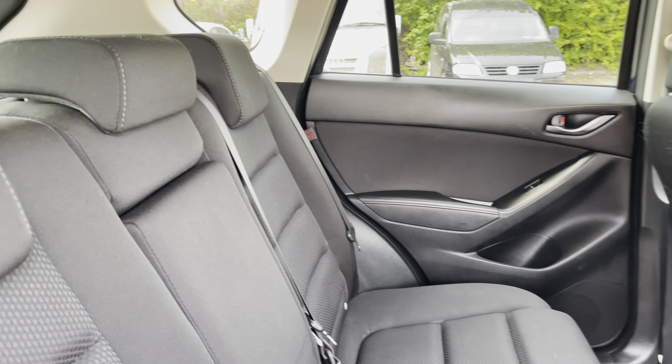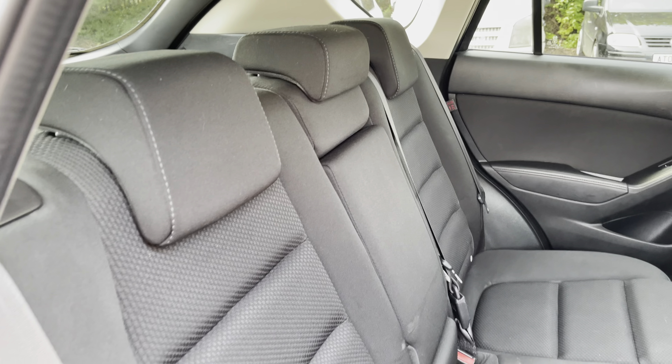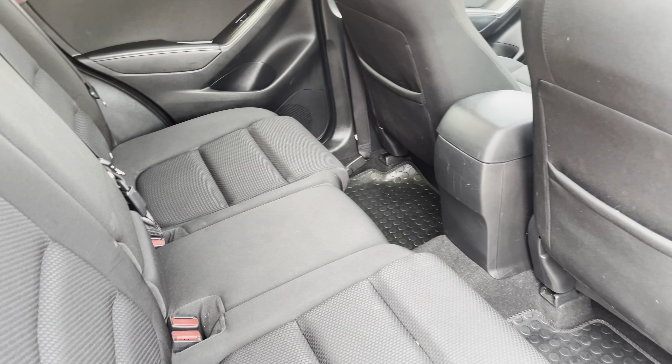Moving inside to the rear of the vehicle we can focus on the full cloth seats on offer. These do come equipped with ISOFIX points along with a central armrest.